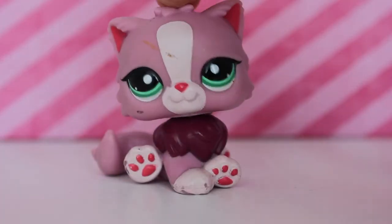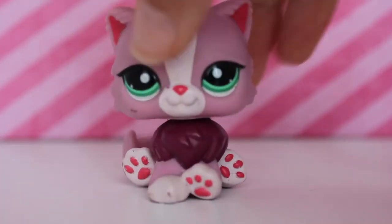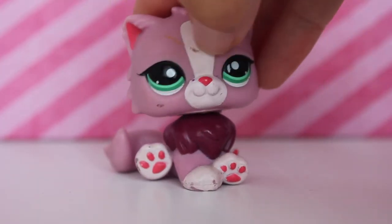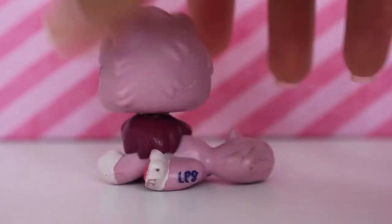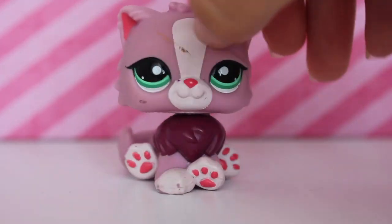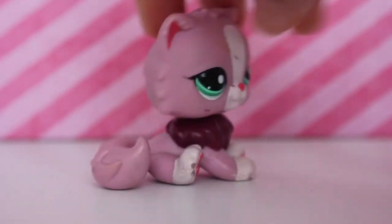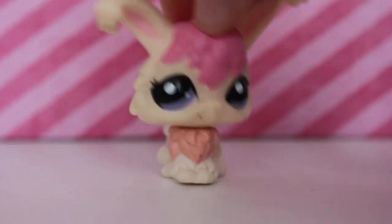The next LPS I have here is this super adorable Persian Cat that I've been wanting forever and I finally got her. It has a little mark right here on the white part and it's got a hole. It's in pretty good condition but I don't really know how I'm going to get this smear off the paint. I just don't want to damage this Persian Cat, she's so cute.